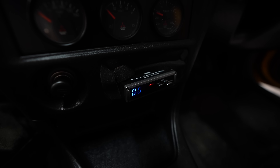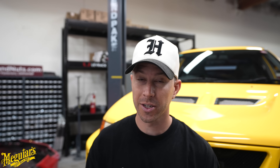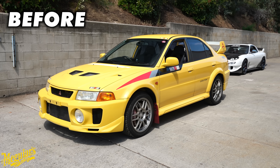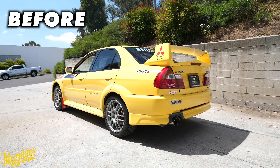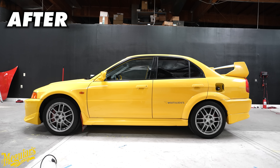We had the guys from Meguiar's come down to do a full paint correction on the car and it came out great. If you really look at it in this light, the paint for being 25-plus years old is amazing. But unfortunately there were some drawbacks — the stickers did leave a little bit of a ghost fade throughout the whole car. They were so old and tacky that pulling them up did pull some of the paint. So ultimately we're going to have to do a respray on the whole entire car. It being dandelion yellow, I want it to be absolutely superb. A respray will be coming soon.